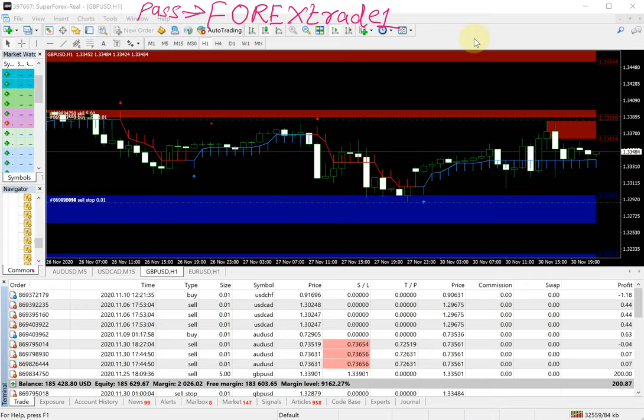Welcome traders to the Forex Trade One new video. Today we are going to look at our super forex real account, which you are all aware about — account number 397667. The password is 'ForexTradeOne' where 'Forex' is in capital. If you check this account, you will see the profit and everything live in this account.